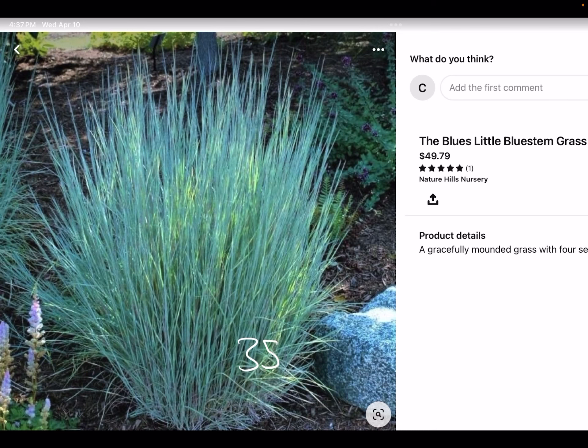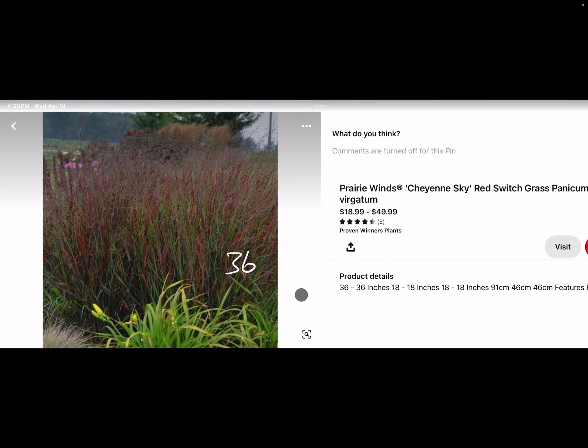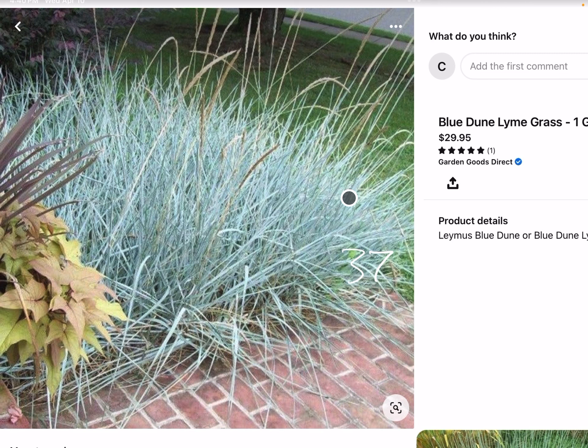35, Little Bluestem. 36, Cheyenne Prairie Winds Panicum. I don't think this is a good color, but I chose it because it has sort of a red color to the foliage — you can look up more of this. Blue Dune Limegrass — sort of an interesting color there. And that's it.